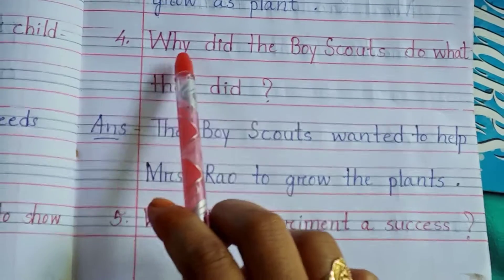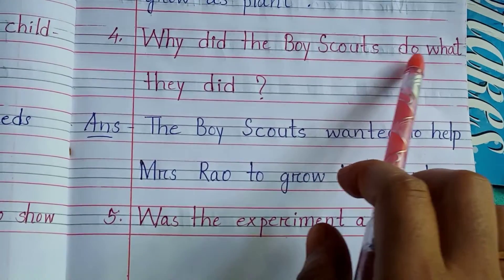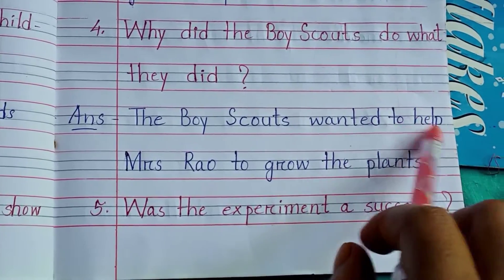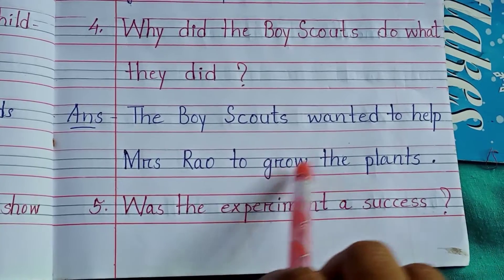Number 4: Why did the Boy Scouts do what they did? Answer: The Boy Scouts wanted to help Mrs. Rao to grow the plants.